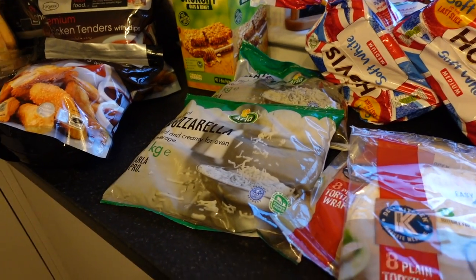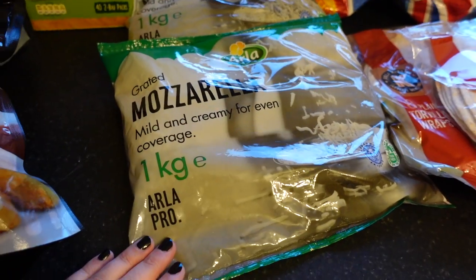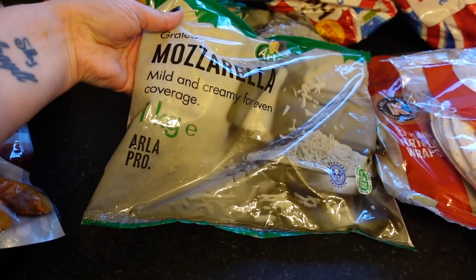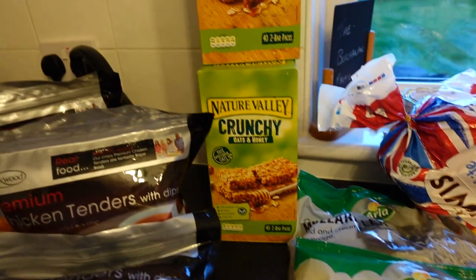I got two bags of mozzarella. This freezes really well and I use it to top pizzas and things like that. It's about four pounds a bag for one kilo — I think that's pretty good value.